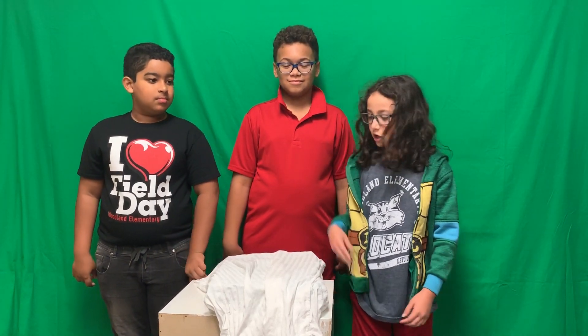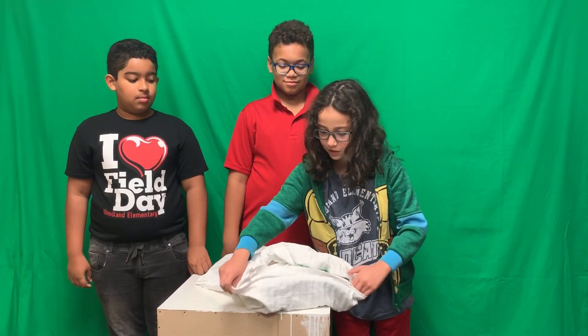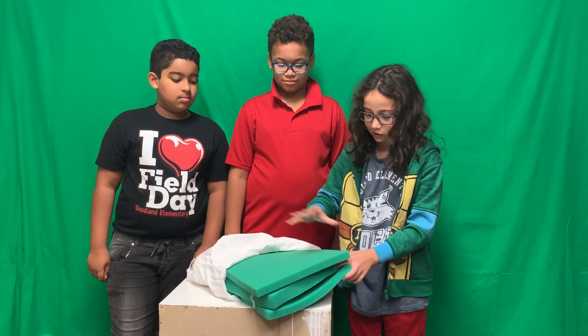Have you ever woken up super early? If so, this is the pillow for you. The Smart Sleeper has many features, but one is aromatherapy. There is lavender, which is calming and helps you sleep, and peppermint, which clears congestion and quiets headaches.